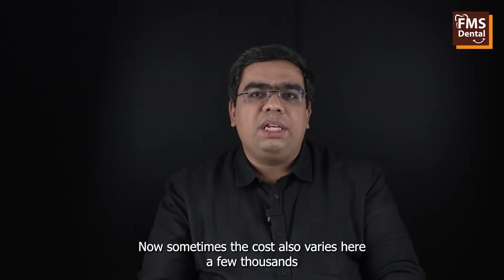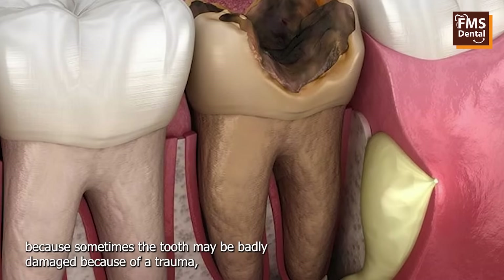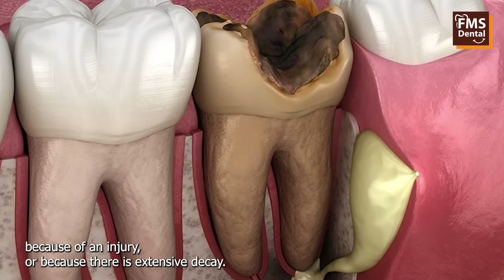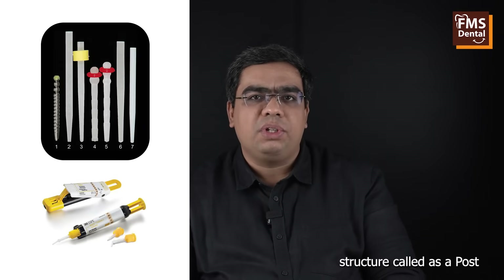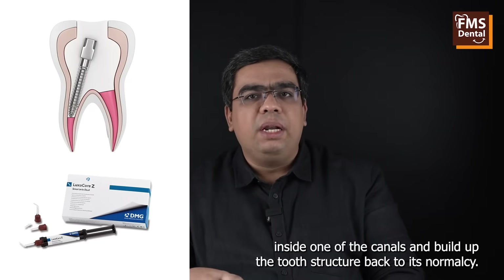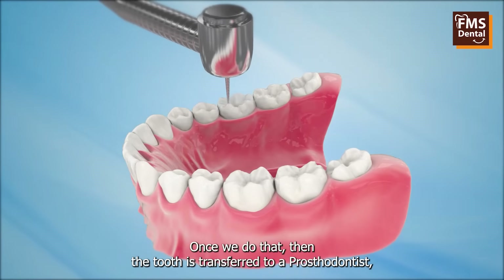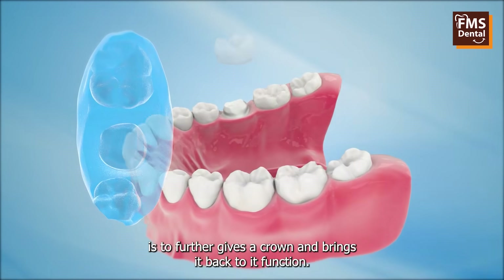Sometimes the cost also varies by a few thousands because the tooth may be badly damaged due to trauma, injury, or extensive decay. Sometimes we need to place an additional structure called a post inside one of the canals and build up the tooth structure back to its normal seat. Once we do that, the tooth is transferred to a prosthodontist who further gives a crown and brings it back to its function.